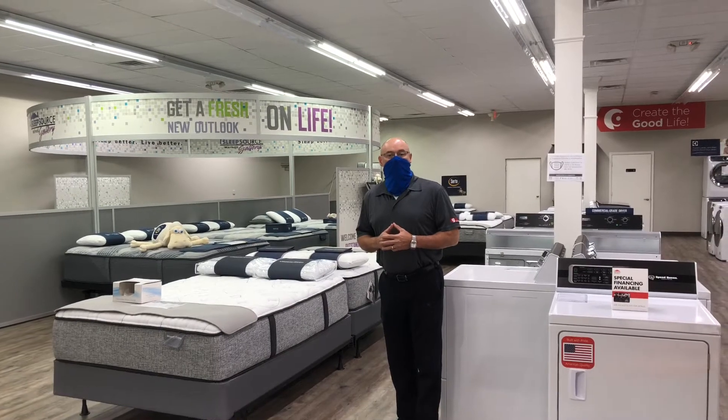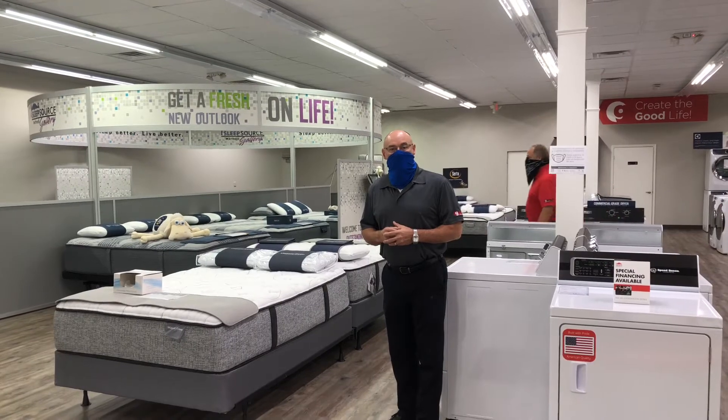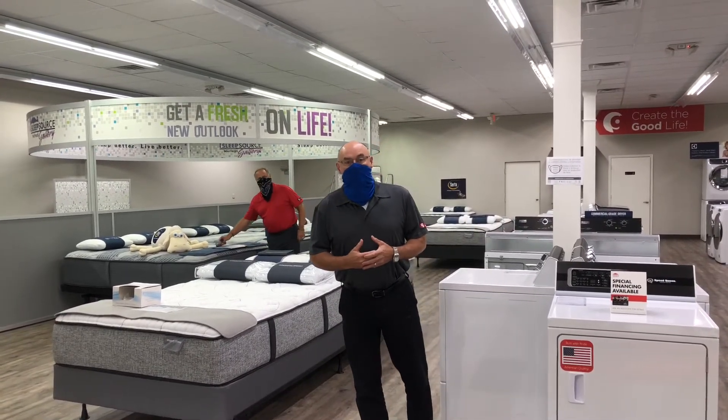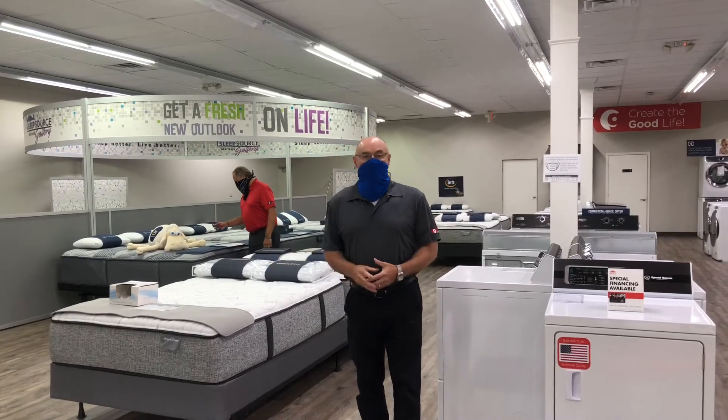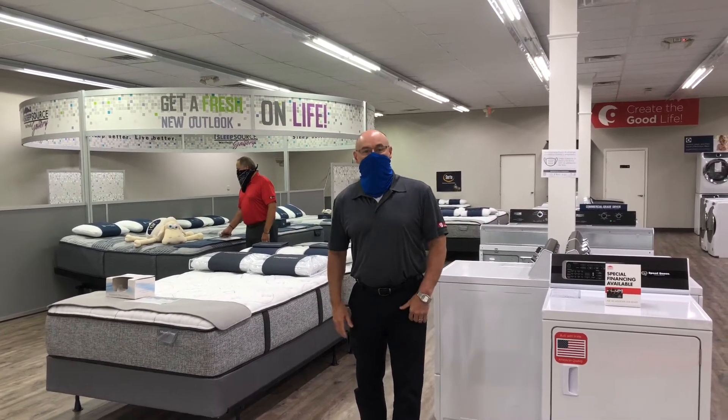We deliver on our own trucks with our own people. It's really getting ready to be an exciting time. Of course right now with COVID going on it's a little bit tough to get things, so it's slow coming in. We're going to show you around anyway.